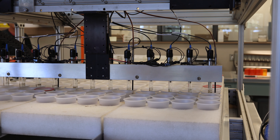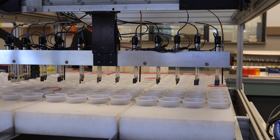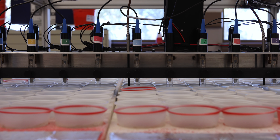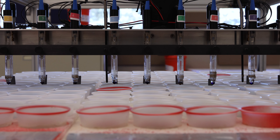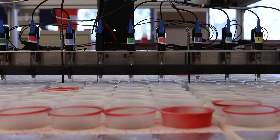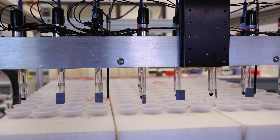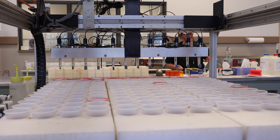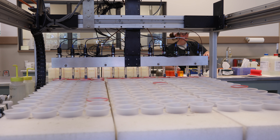For the pH analysis, a pH meter moves along rows of sample cups containing the soil-water mixture. The Mariana Lab's pH meter has 12 pH electrodes so that 12 samples can be tested simultaneously. Spinning propellers blend the soil and deionized water mixtures while the pH electrodes measure the soil pH.